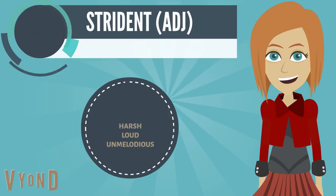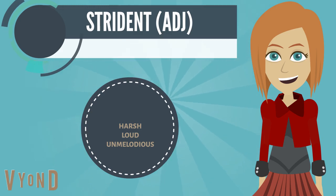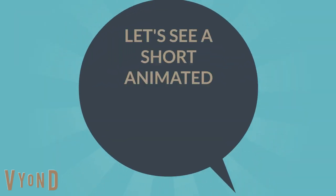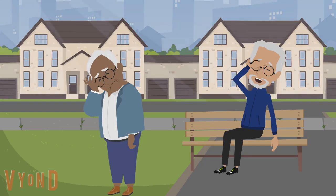The next word for today is strident, which means harsh, loud, unmelodious. Example: Oh no, our neighbors are making strident voices — I can't sit here anymore.